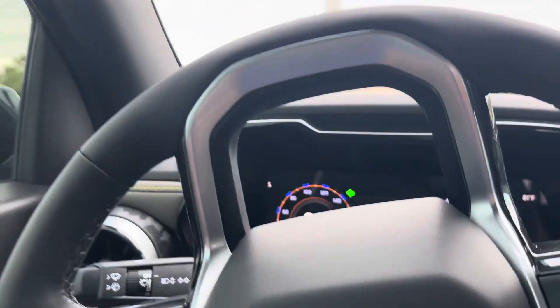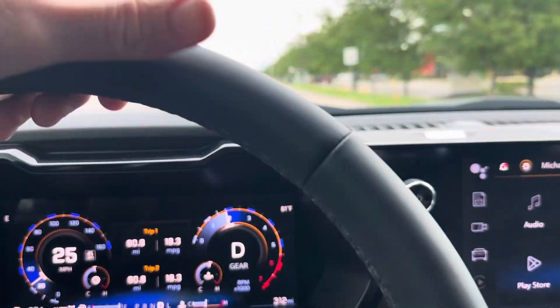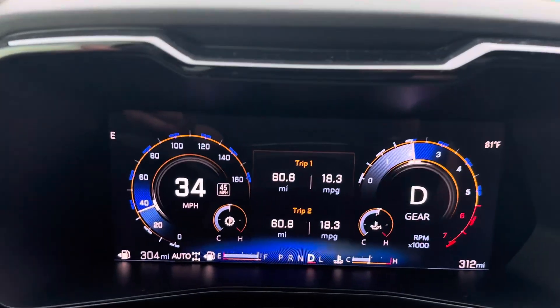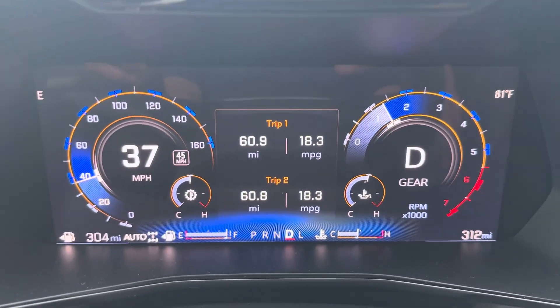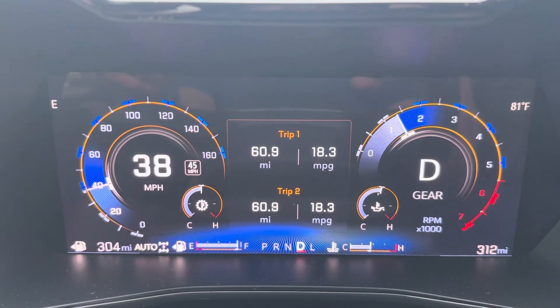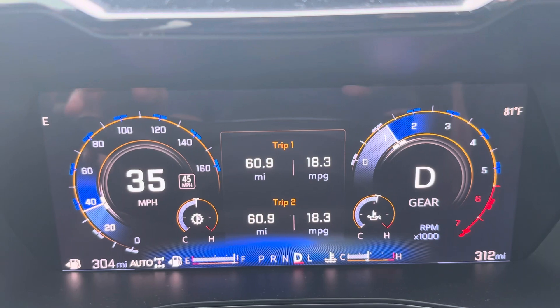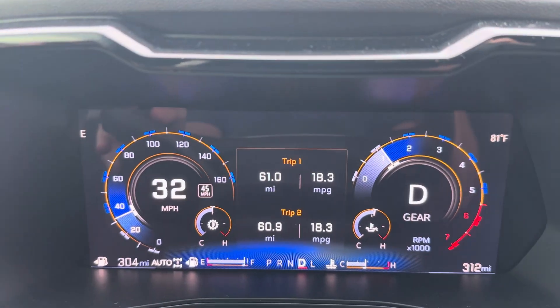It sounds like the break-in period varies from truck to truck. I've seen some people getting 21 up to 23. But you can see here, I'm now getting 18.3, and this is mostly stop and go, a little bit of highway, no interstate at all.